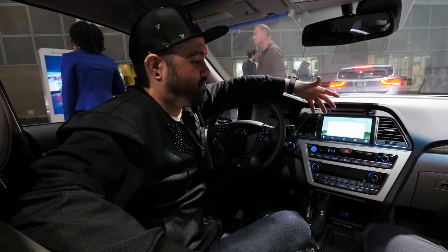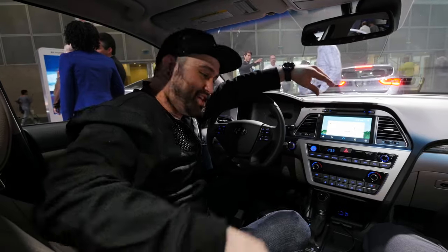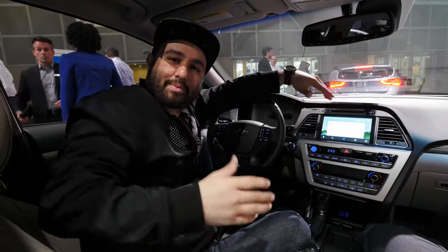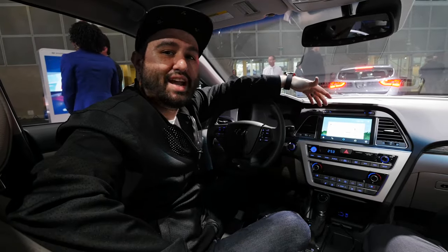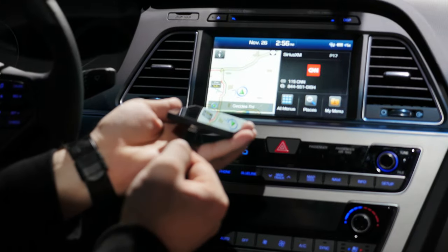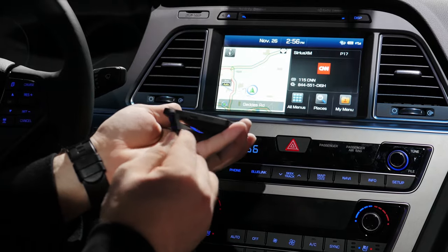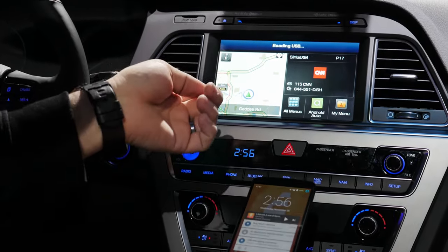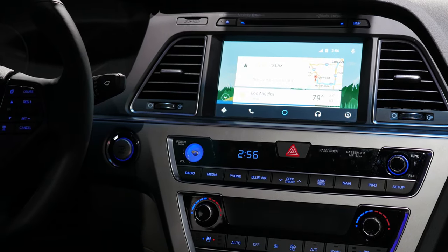Right here we have Android Auto. This is a user interface for your car that is basically a projection of your Android device inside the car, making it a little bit safer and easier to use while you're on the road. Getting the device set up is actually rather easy — all you have to do is plug it in via the USB port and micro USB cable. We have a Nexus 5 here, and once we plug it in the Android Auto interface will automatically appear on the screen.